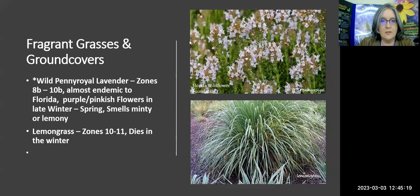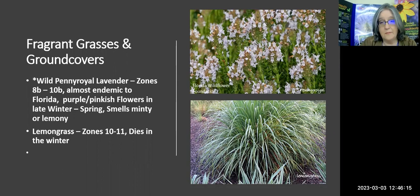Let's do a couple grasses. Wild penny royal is lavender-colored, grows in zones 8B through 10B, and is almost endemic to Florida — meaning it only grows here, with a tiny bit edging into Georgia. It has purple to pinkish flowers in late winter and spring and smells minty or lemony. And lemongrass — which they say is for zones 10 through 11 — I have a bunch in my yard right now that didn't bother to freeze when other plants were taken back. It's lemony and fairly inexpensive to pick up, so you won't have a huge expense if you do lose it in a freeze.